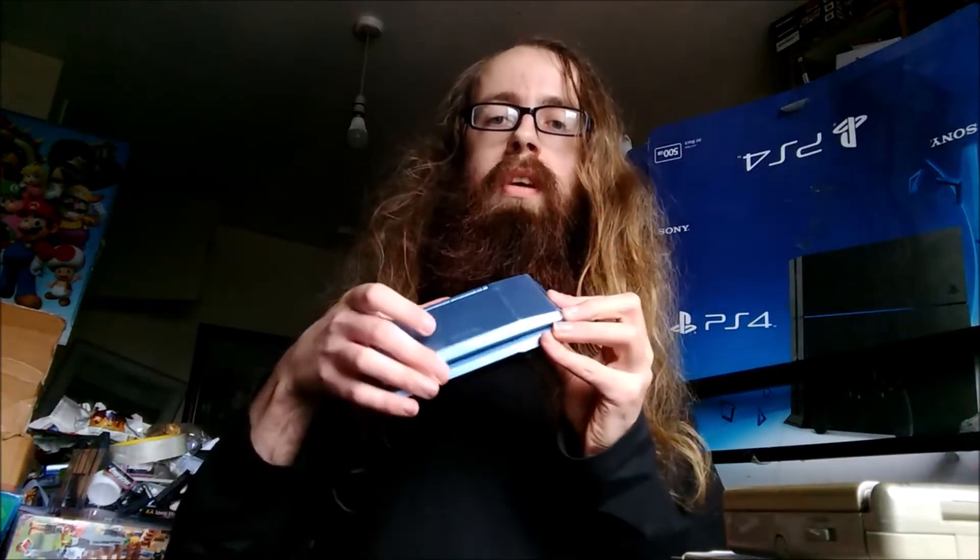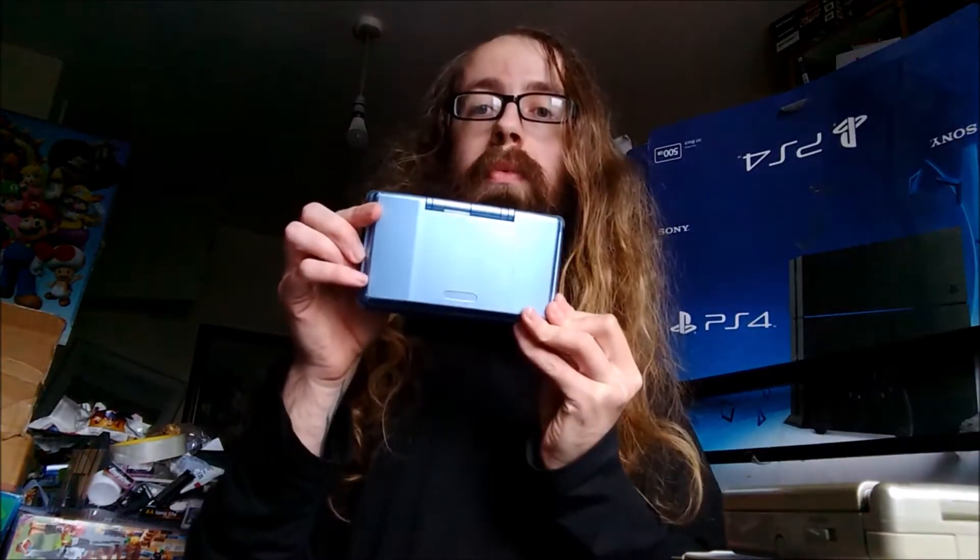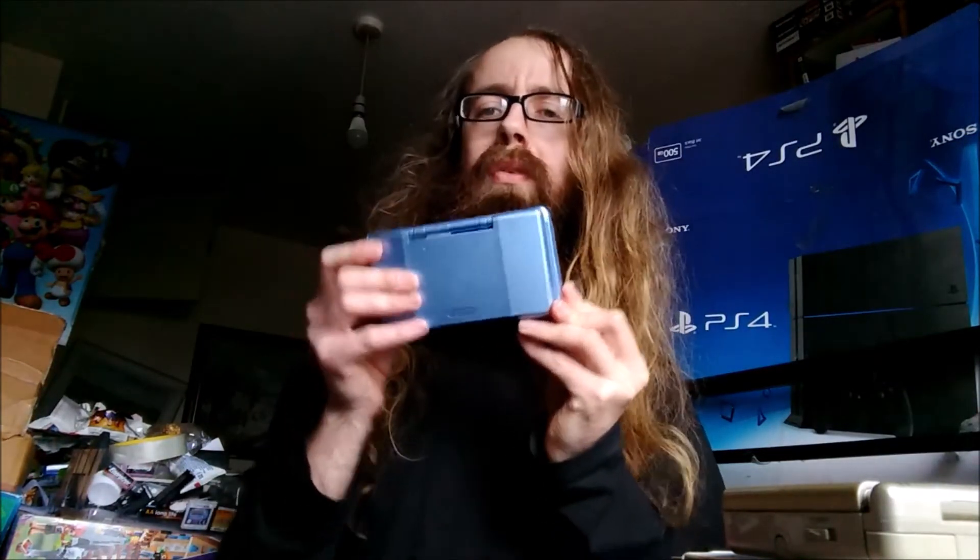The next is a DS Lite Blue original — not in bad condition. But it has a problem with the power; I think it maybe needs a new battery. So maybe I'll swap out a spare battery into this one. I always use spares and repairs together from other lots to make good lots, etc.